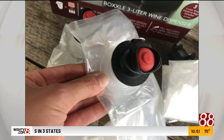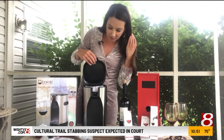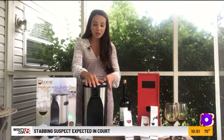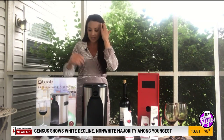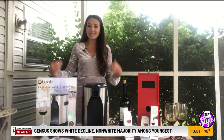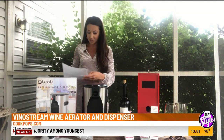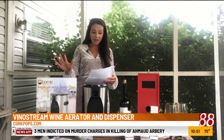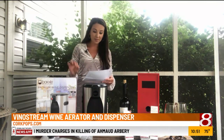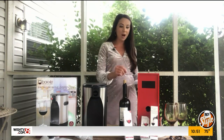It keeps wine fresh and dispenses by the glass. Here are some of those bags with the rubber stopper, and it just pops open — so simple and easy. For a lot of you who love wine, something like this is super important to keep it fresh and tasting delicious, especially if you entertain a lot. Two cartridges are included and it fits most wine bottles. That is at corkpops.com.